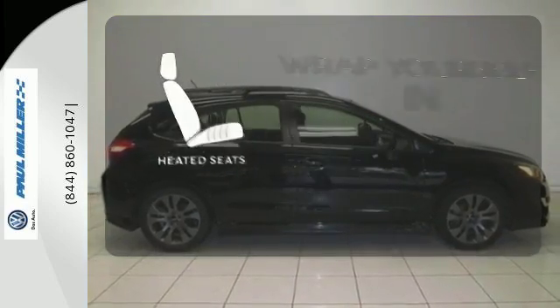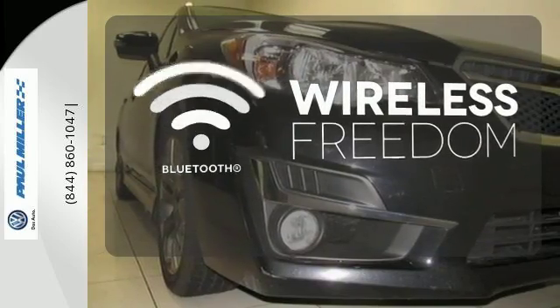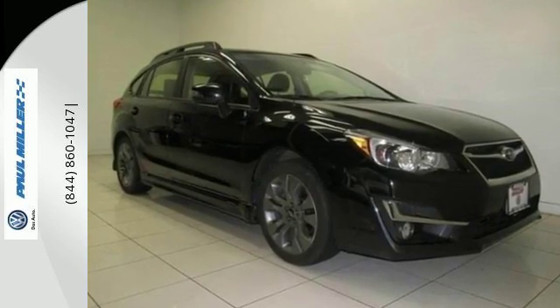Warm off the chills with the heated seats. You don't have to put your life on hold when you have Bluetooth. See where the world will take you. Test drive this Subaru Impreza today.